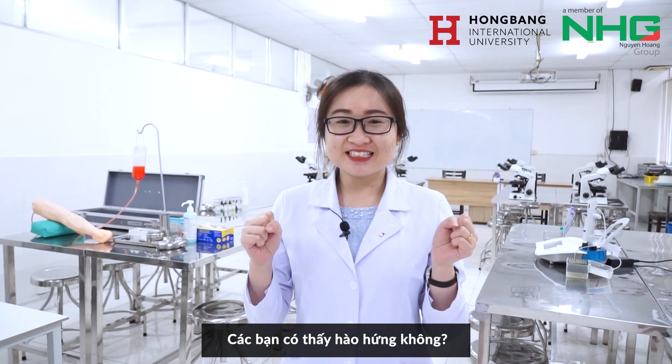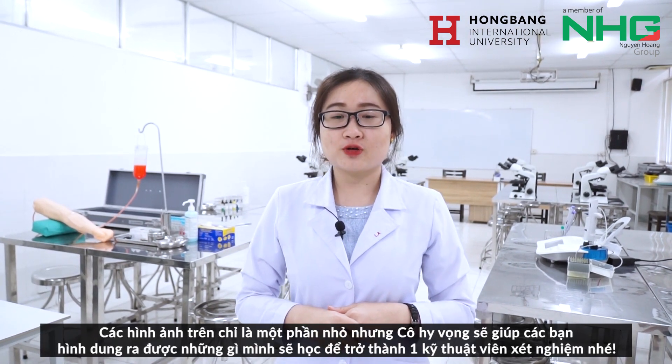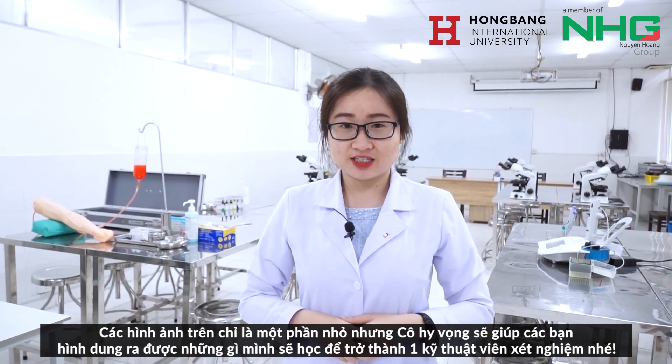Do you feel excited? I hope this experience will give you a look at what you are going to study as a lab medical technician. Take care.